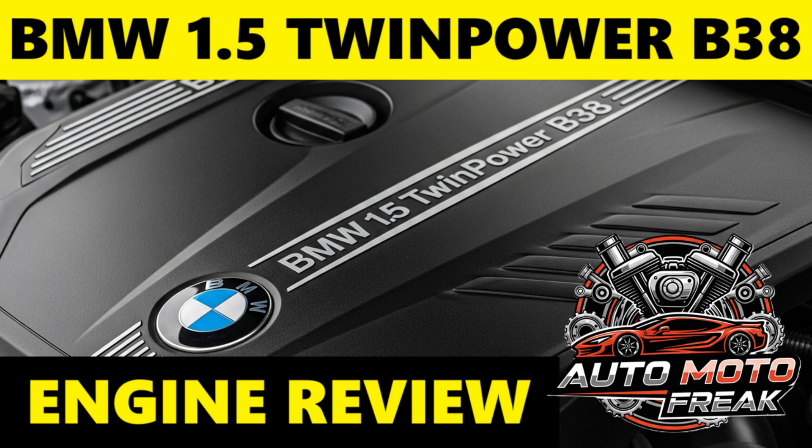Timing: the BMW 1.5 B38 engine uses a timing chain. Like most modern BMW engines, the timing chain is designed to last the lifetime of the engine and does not have a scheduled replacement interval. However, its longevity is heavily dependent on strict adherence to oil change schedules and use of the correct oil type. Neglecting oil changes or using incorrect oil can lead to premature wear and stretching of the chain and its tensioners. Be alert for a rattling noise from the engine, especially on cold starts or at idle — a common indicator of timing chain wear or a failing tensioner. If such noises are heard, immediate inspection by a qualified mechanic is recommended. Some sources suggest a proactive inspection/replacement around 90,000 miles (150,000 km) for very high mileage cars, especially if rattling is present.